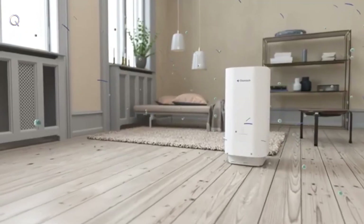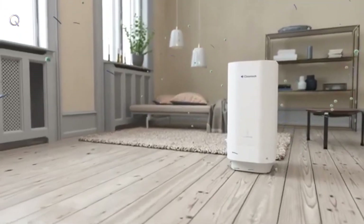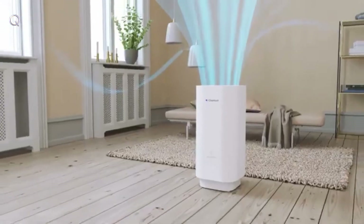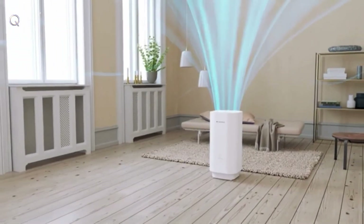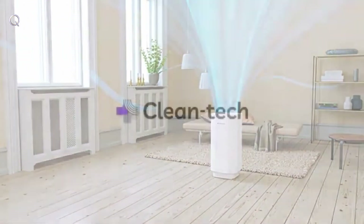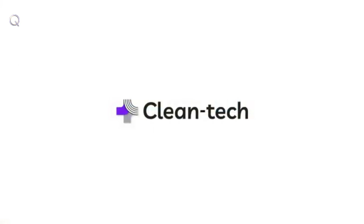We've spent years miniaturizing the technology inside massive medical UVC machines. Now, you can bring peace of mind, safely and beautifully, in all the spaces you spend time. Support Cleantech, and let's get back to life. Thank you.